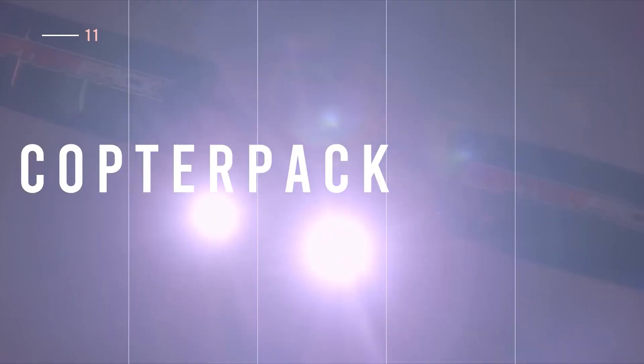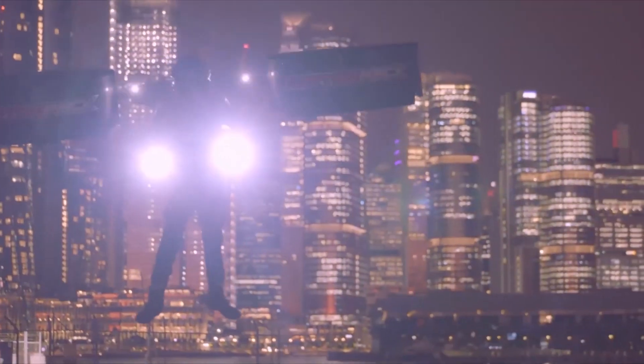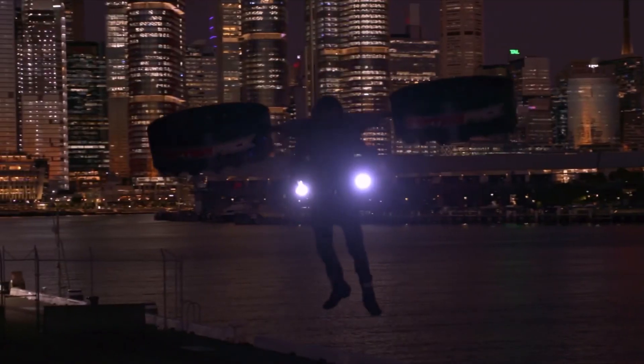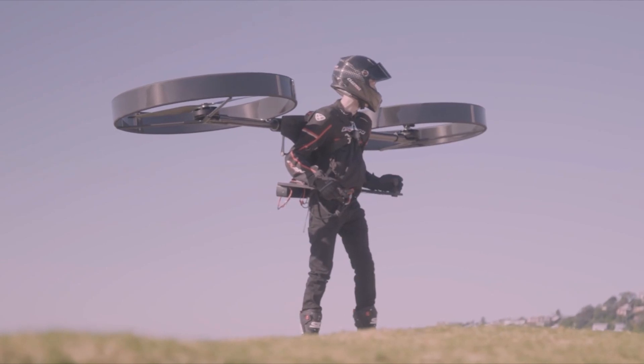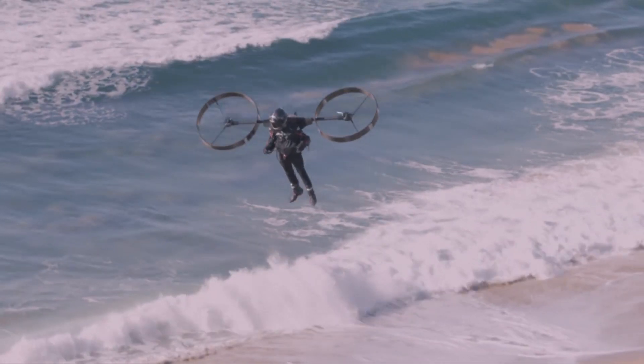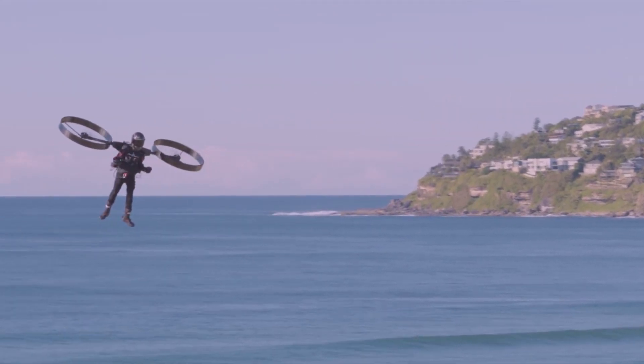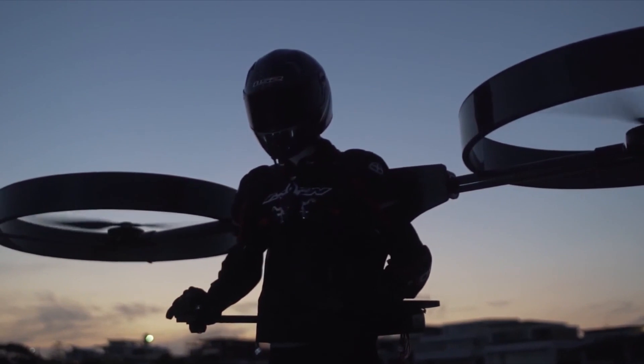Forget walking or biking — the Copter Pack helicopter is here to revolutionize your commute. This one-of-a-kind electric backpack aircraft will make you feel like a drone soaring through the air. With its ultra-lightweight carbon fiber honeycomb structure and self-leveling autopilot system, it couldn't be easier — just attach yourself to the harness and let this flying wonder do all the work. Get ready to take off.